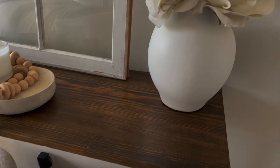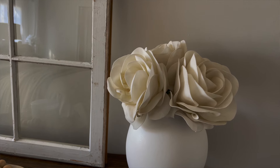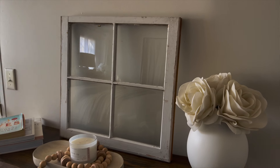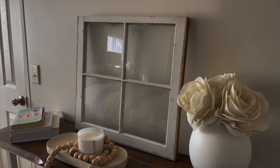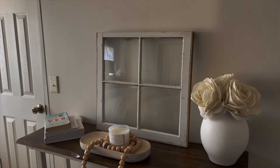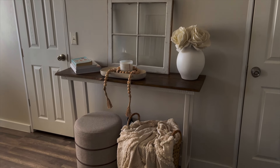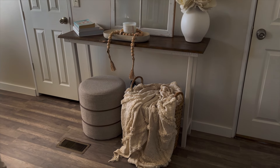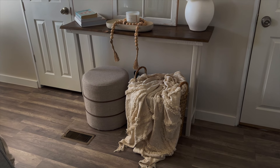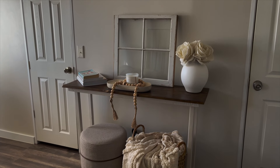I also have a window pane I got from a secondhand DIY shop — it was only about two dollars. The vase is from Target, and the white flowers in it I've had forever — I found them recently when the vase was empty and put them in. I also have a basket my mom gave me with a blanket from the same Black-owned company I got the garland from.